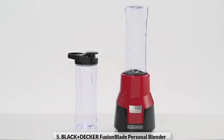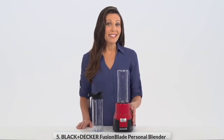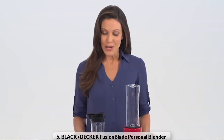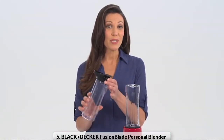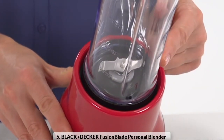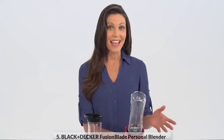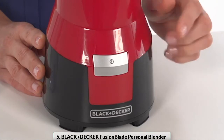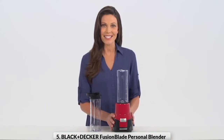Product number five: Black and Decker Fusion Blade personal blender. The Black and Decker Fusion Blade single-serve blender is the fast and easy way to create portable blended treats. Two 20-ounce blending jars come with twist-on spill-resistant travel lids that let you take smoothies, protein shakes, and mixed drinks on the go. The BPA-free jars and lids are dishwasher safe for fast and easy cleanup. The 275-watt motor powers the advanced stainless steel fusion blade, which easily crushes ice and blends quickly and evenly.